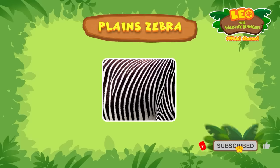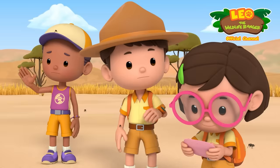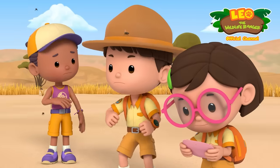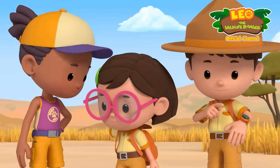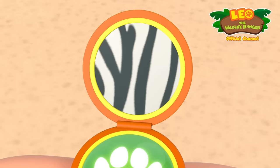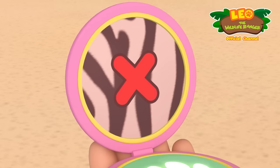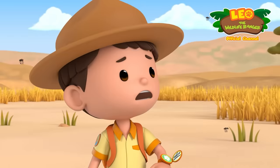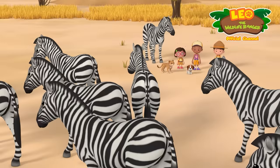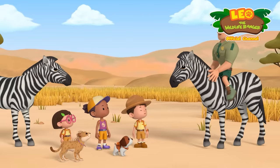I got it! It says here that scientists scan zebra stripes like barcodes to tell them apart. So we can do the same thing — I'll make a zebra stripe scanner. Got it, done! There is our scanner! You just have to aim it at a zebra, and it's a success if the stripes match. Why aren't the flies bugging the zebras?